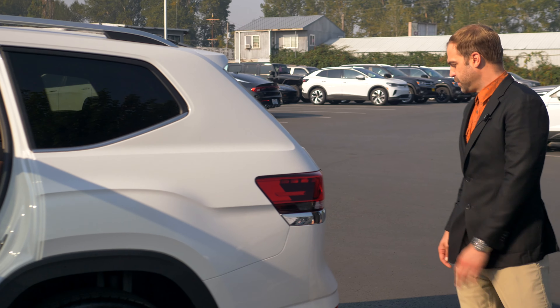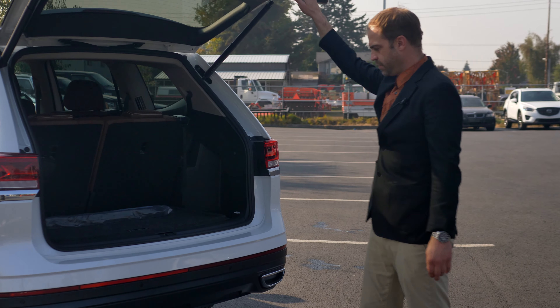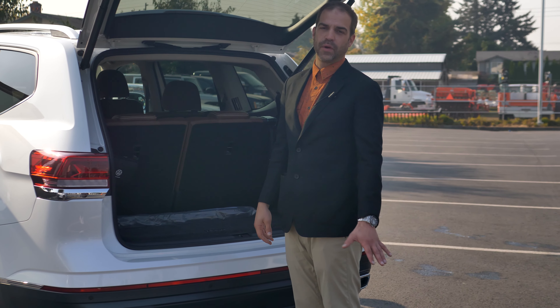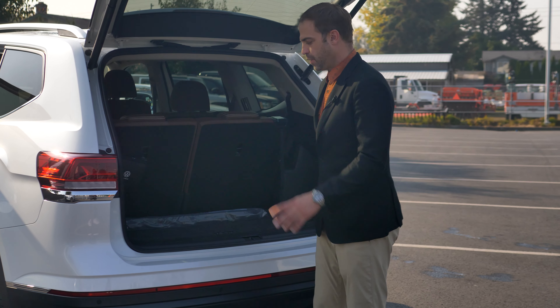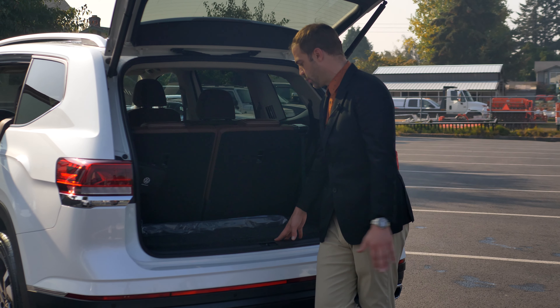As you come around the rear end of this vehicle, you'll notice that it is the SEL trim, and the 4Motion denotes that it's all-wheel drive. This particular version comes with a 2.0 engine. We also offer a 3.6-liter V6 — the 3.6 is good for 5,000 pounds of towing, while the 2.0 is good for 2,000 pounds of towing.